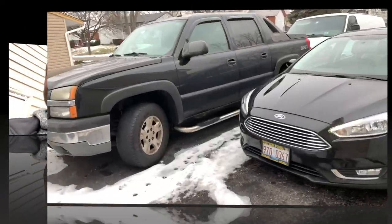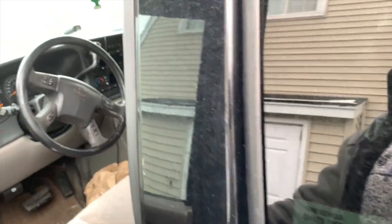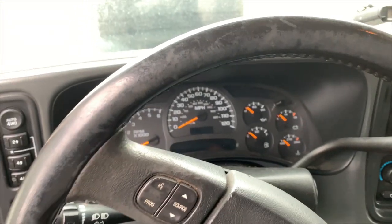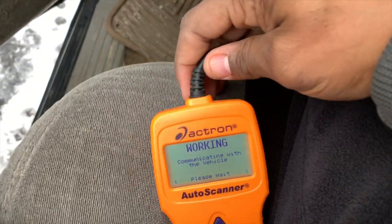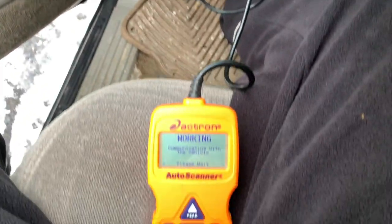The service engine light is blinking. When I get up to speed, maybe 40 or 50 miles an hour, it starts blinking and it's driving sluggish and terrible. So let's diagnose the problem and see what's happening. We're in Chicago and we're supposed to have an extremely bad storm tonight. It hasn't started in a few days and it's been cold, but we're going to see what the issue is right now.